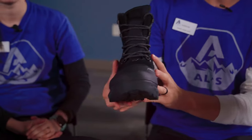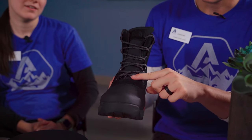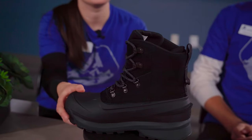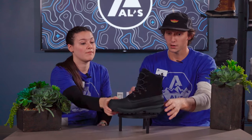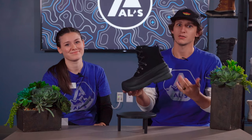Up next we have the North Face Chill Cat. This is one of my favorite boots because it's compatible with gaiters. It has this D-ring right here that you hook your gaiters into, so it's really good for snowshoeing and things like that. It's streamlined and waterproof — this whole thing is waterproof. It's got a TPU shell for increased flexibility, and it has an EVA sole, which means it's going to be really durable and last a long time.